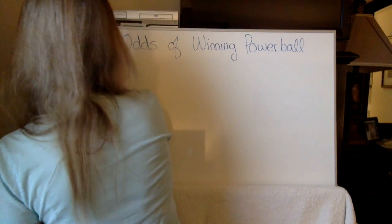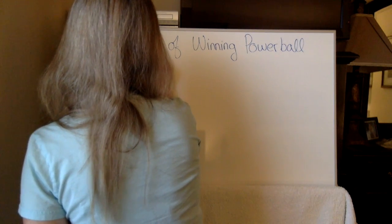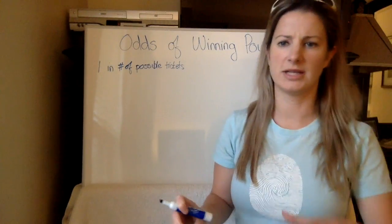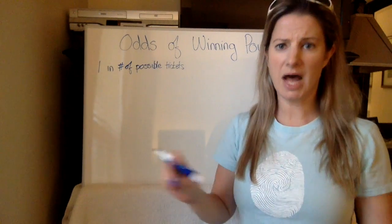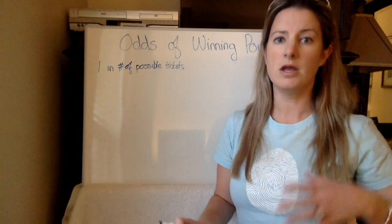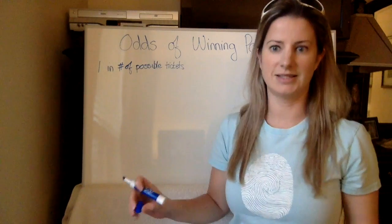The odds are going to be one in the number of possible tickets. So how many possible tickets can exist for Powerball? Not every possible ticket may be sold — obviously, when the Powerball jackpot keeps going up, it means the combination of numbers for Powerball that no one picked, that ticket wasn't sold. But what are the number of possible tickets?